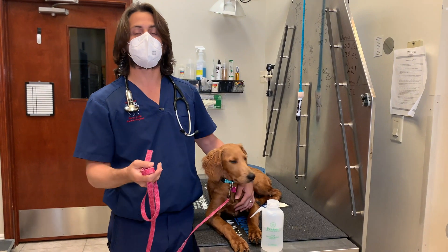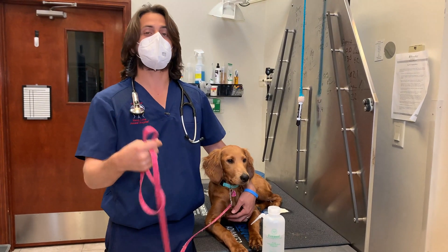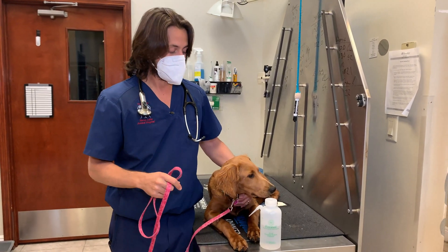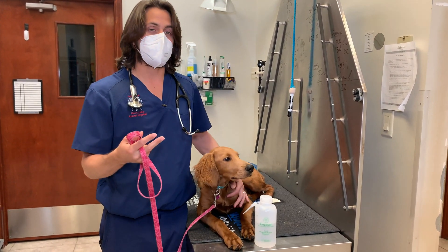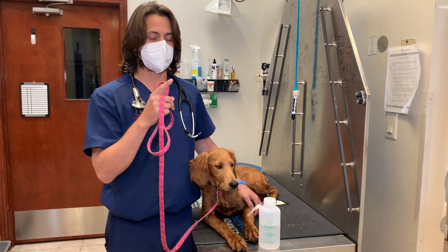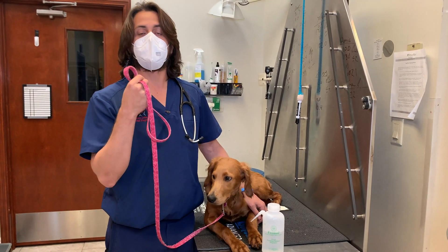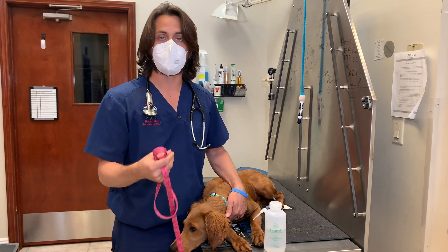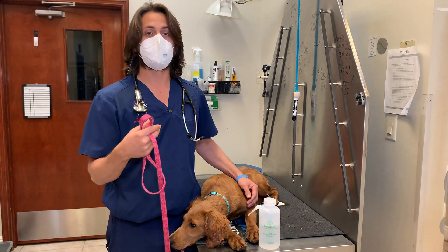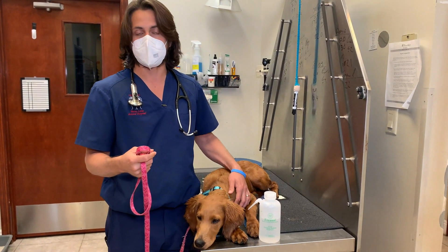Some people don't want to give their dogs heartworm preventative because it's a chemical they'd rather avoid — and I can respect that, as long as you understand the potential risks. The typical way we prevent intestinal parasites is by giving your dog a heartworm preventative. You might ask: how does heartworm preventative prevent intestinal parasites? A lot of times the heartworm medication also has an intestinal parasite dewormer in it, so you're essentially deworming your dog once a month. You don't need to separately ask your veterinarian for a dewormer — it's already in your heartworm prevention the majority of the time.